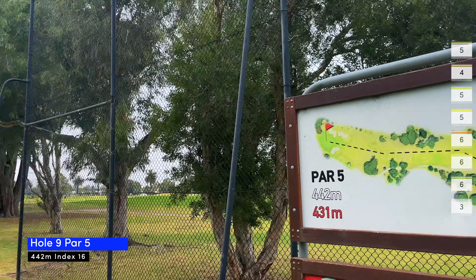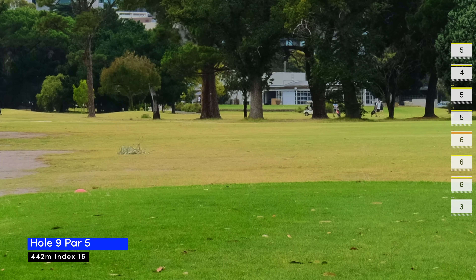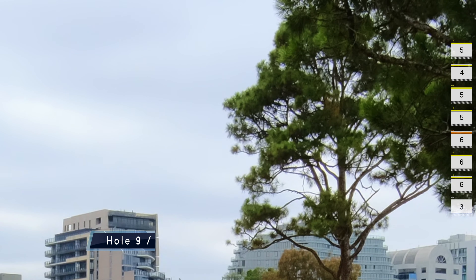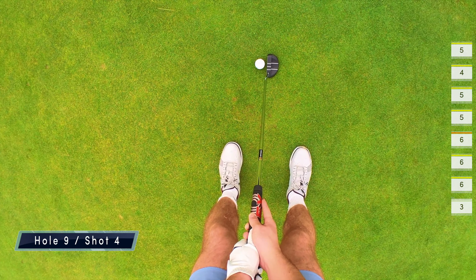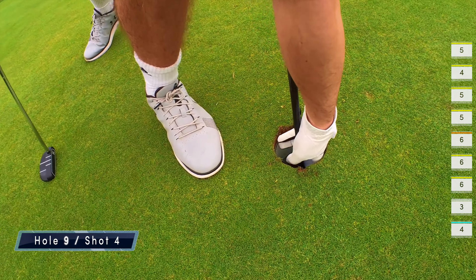Nine was another par five, index 16 at 442 meters. All I want is a good drive and thankfully I get one. I'm about 180 meters from the green and I flush my four iron, which catches a tree — I was convinced that shot was going straight at the flag. The chip gets close and thankfully I manage to sink the putt for a birdie, my first of the day.